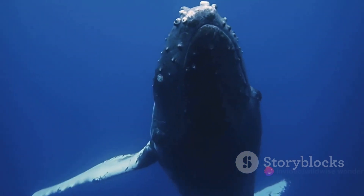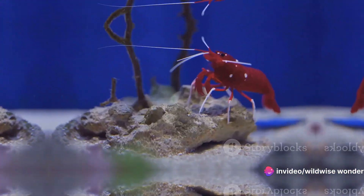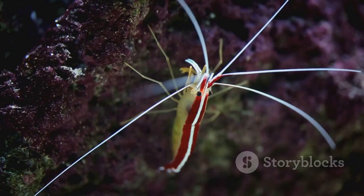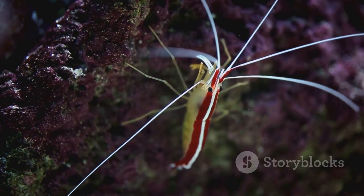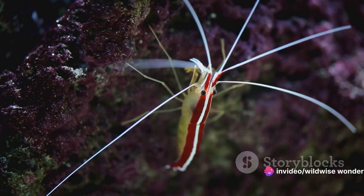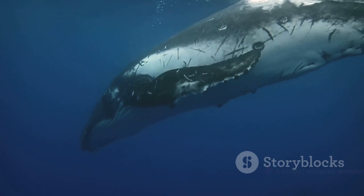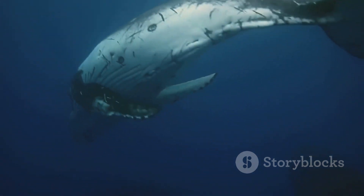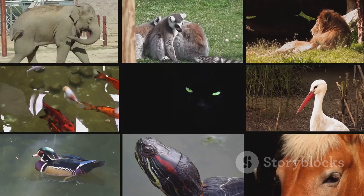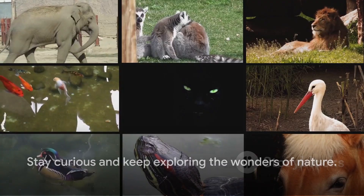The animal kingdom is a canvas of cunning and creativity, where survival hinges on adaptation and ingenuity. From the smallest shrimp to the largest whale, the animal kingdom is full of remarkable hunters. Their unique adaptations — from the mantis shrimp's knockout punch to the humpback whale's bubble net hunting — are testaments to the diversity and ingenuity of life on earth. These creatures and their extraordinary hunting tactics remind us of the intricate balance and breathtaking complexity of nature. Join us next time as we continue to explore the wonders of the wild. Until then, stay curious and keep exploring.